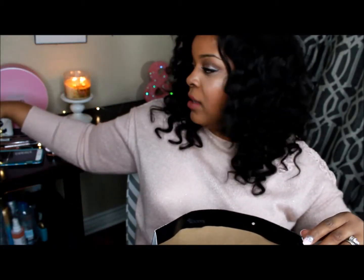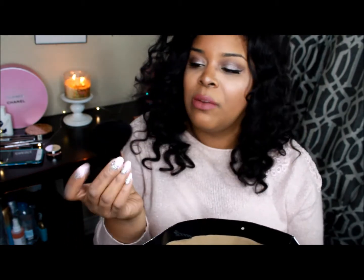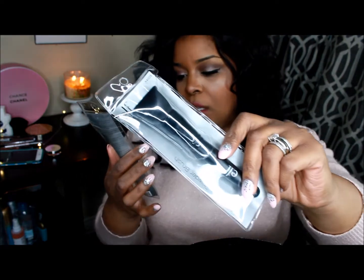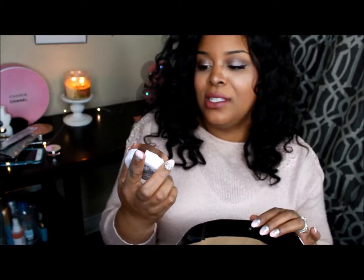I also picked up from ELF at Target the contouring kabuki brush, which is new. Let me show you — you can definitely contour with this. It kind of reminds me of the NARS Ita brush. I think it was between four and six dollars. I also picked up some other ELF brushes I keep in rotation: a powder brush and an angled blush brush, which works really well for contouring too. Those are like three dollars each.